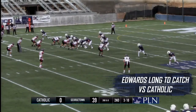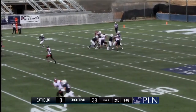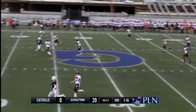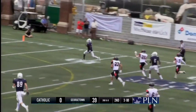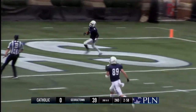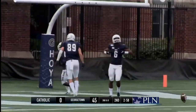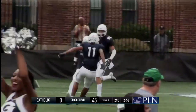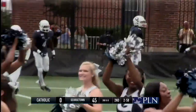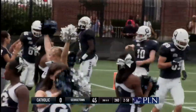Getting to third down is going to be key. Johnson on second and six from his own 24. Lots of time to throw. Going deep. He's got him. Max Edwards, touchdown, Hoyas. Second touchdown of the day for Max Edwards. The first one, he was wide open in that side of the end zone. This time, he just outran the secondary. Just a beautiful throw right there.